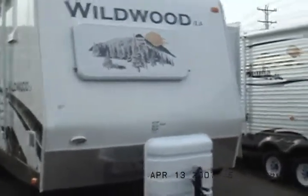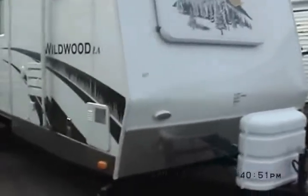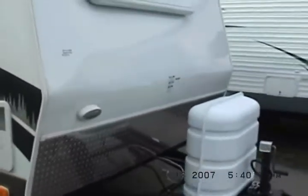I'm Kelly from Kelly Hicks Construction in Sublette, Illinois, and we're going to give you a tour of our Wildwood LA 292 FKSS. I'll tell you a few features about it.